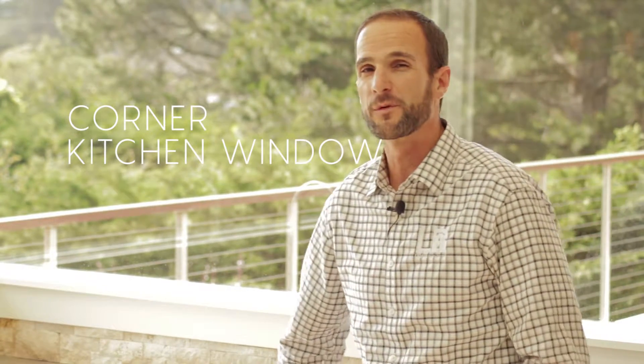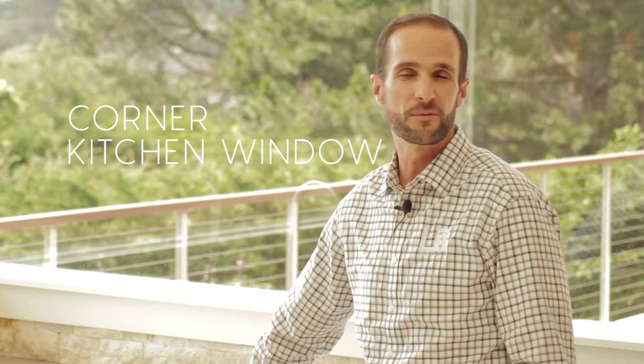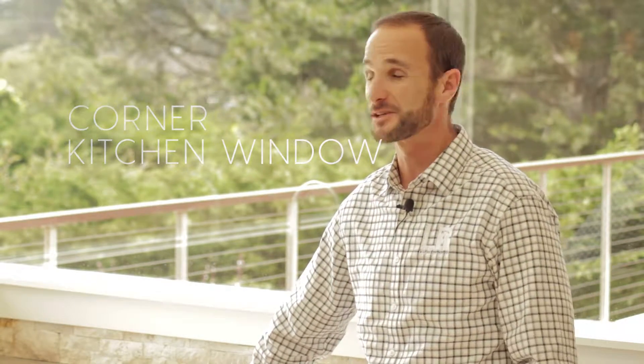So this corner window turned out working really well here and it's probably one of the most popular features of this house. I get a lot of questions about how we did it and I want to take the mystery out of it. It's actually fairly simple.